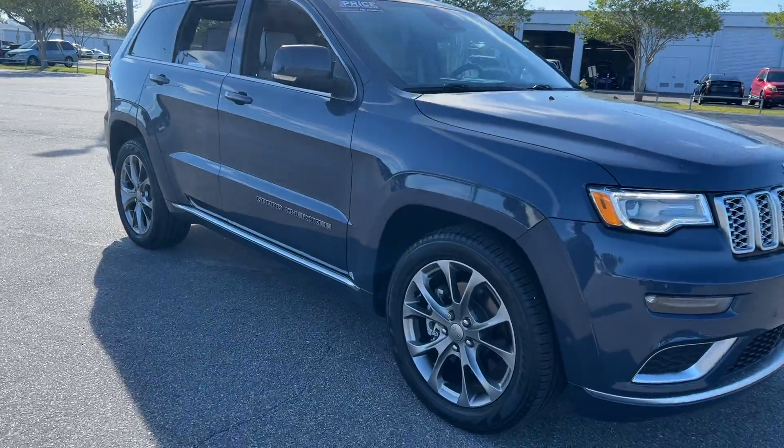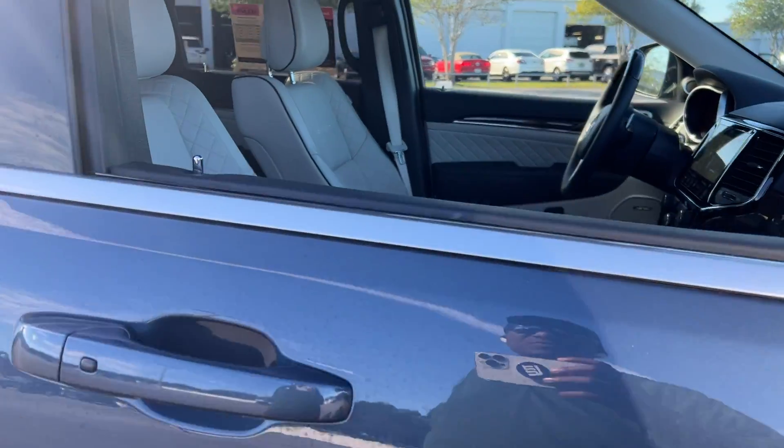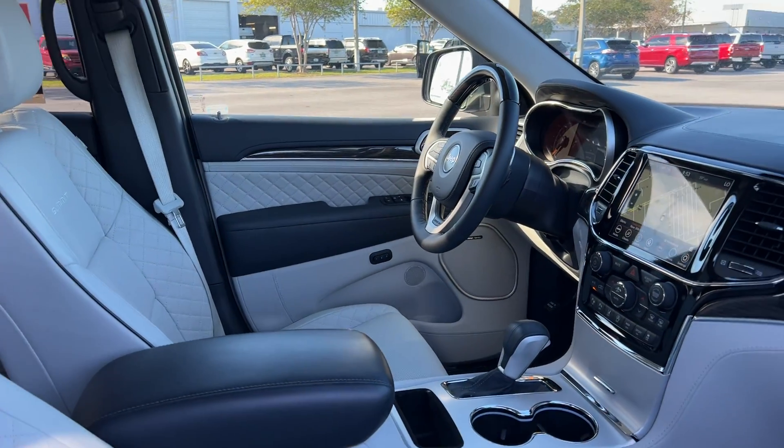This is a 2021 Jeep Grand Cherokee Summit, blue over gray, with a leather interior.